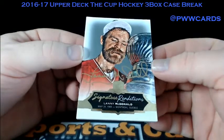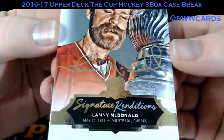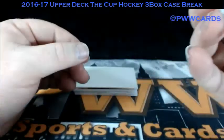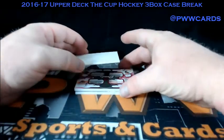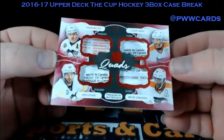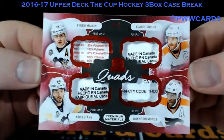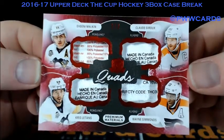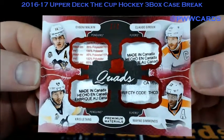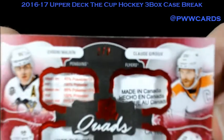Signature Renditions — Lanny McDonald. Two of two. A bunch of laundry here — Evgeny Malkin, Chris Letang, Wayne Simmonds, and Claude Giroux. It's the Penguins and the Flyers. We will have to randomize that card. Four spots — two Pens and two Flyers.